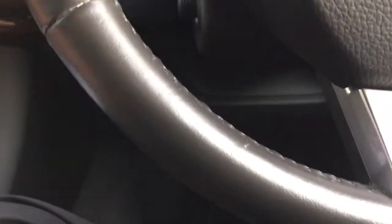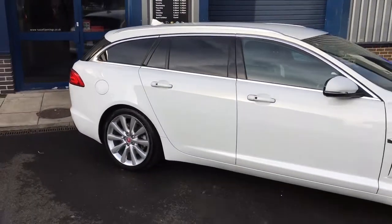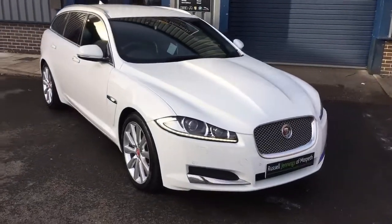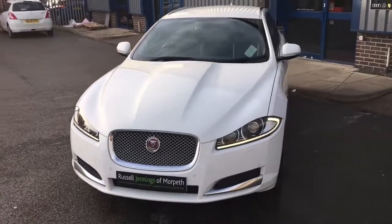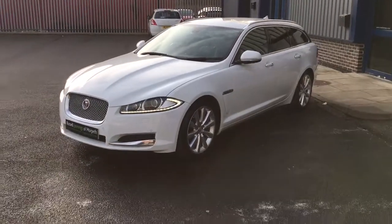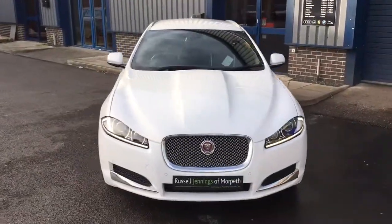We have the balance of the Jaguar 36-month warranty, and part exchange is most welcome. Get online at www.russelljennings.co.uk — there'll be up to 40 images of the vehicle and an option to request a part exchange price. Fill in as many details as possible: mileage, number of owners, features that may enhance the value, and any damage. We'll do our very best to give you the best part exchange price. Thanks for watching — I hope you found it informative and we look forward to seeing you soon.